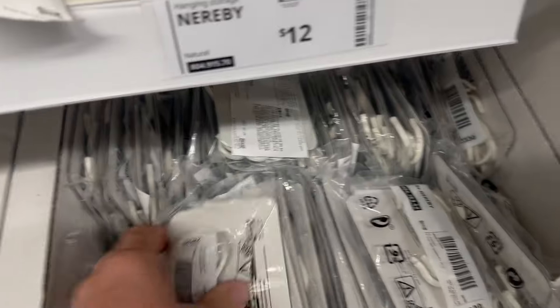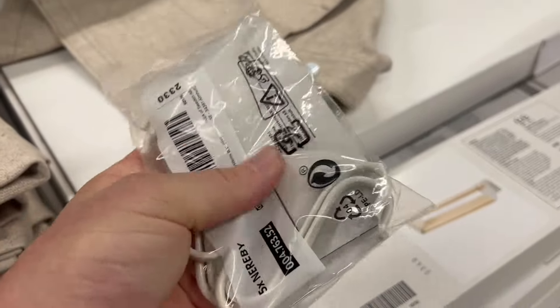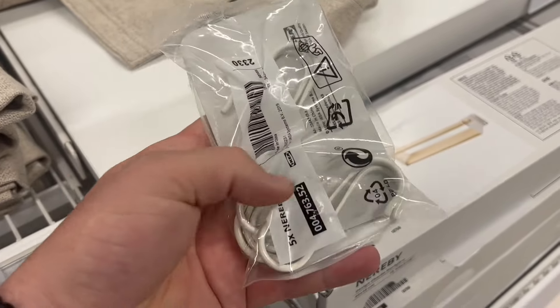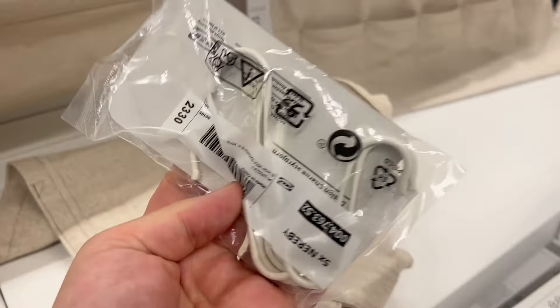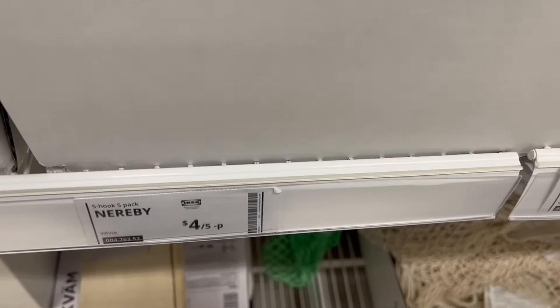We've got something similar in our van - we use these kind of hooks that just hook on, and you can hang a tea towel on it, some washing, a torch, pretty much anything that can hang, and you can have them all along there. Look how many hooks are in this packet - they're like $4 something. Cheap and a great idea.